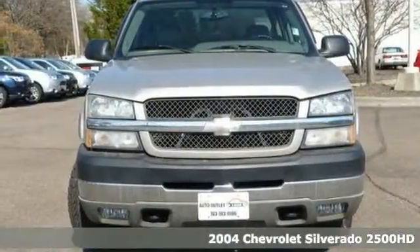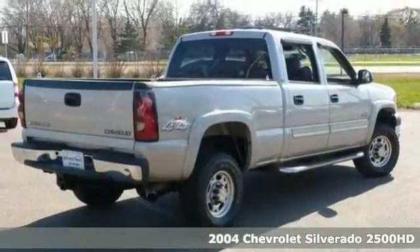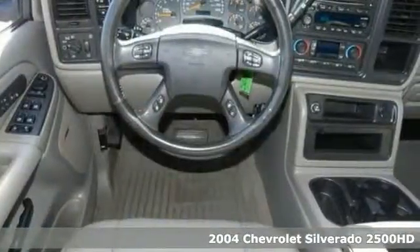We feature 100% inspected vehicles like this 2004 Chevrolet Silverado 2500 HD with a perfect accident-free Carfax. And it features 4-wheel drive.